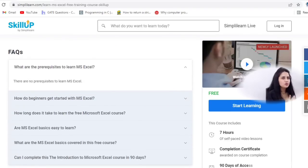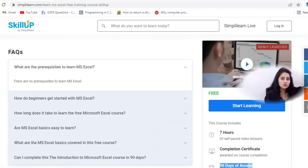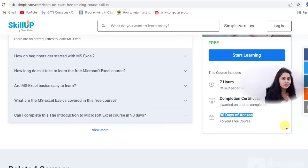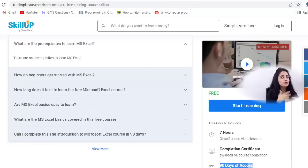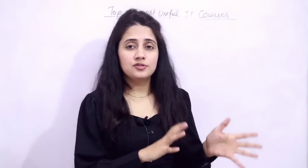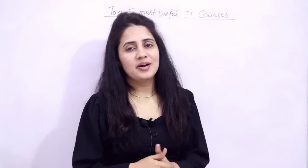So these are the five most useful IT courses — a mix of advanced ones like machine learning and blockchain, and basics like MS Excel. MS Excel anyone can go for, but for machine learning there are some prerequisites: you should be good in mathematics, statistics, and Python. According to your capability, you can choose these courses. The links for all five courses will be in the description box. I hope you find this video helpful — if you want more videos like this, let me know in the comments. See you in the next video — bye-bye, take care.